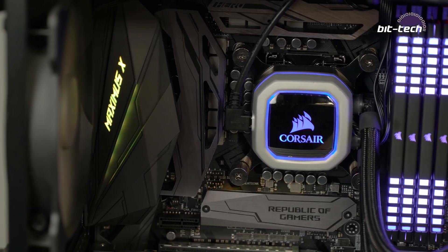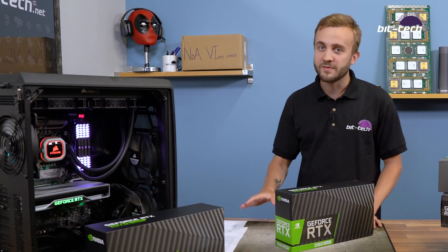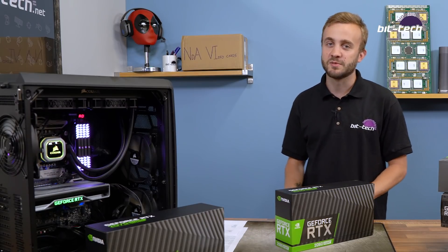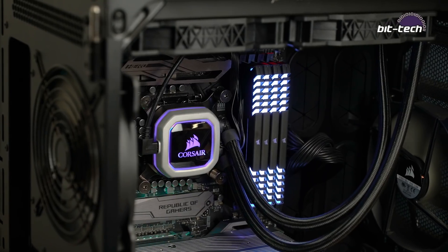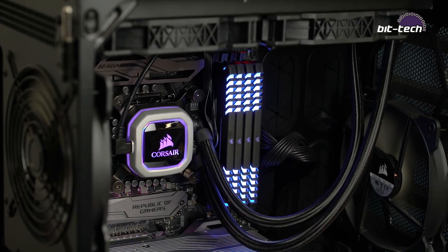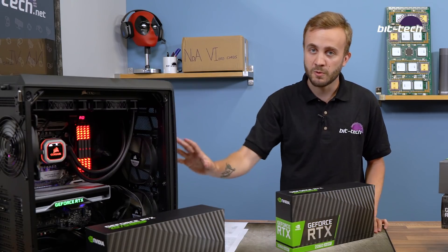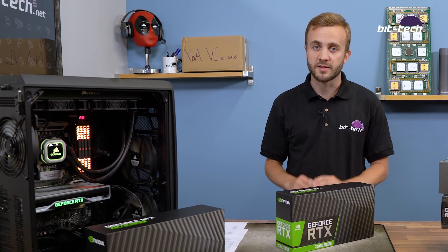We've moved over to a 9900K, up from the 8700K, so we've got two more cores to play with. My pride did take a little hit because I couldn't get the new chip to 5GHz like the old one — it's running at 4.9GHz — but 4.9 is plenty of headroom for GPUs. It's also got 32GB of DDR4, a 1TB NVMe SSD, a 280mm cooler, and all fans are running at fixed speeds so thermals are consistent when testing GPUs.